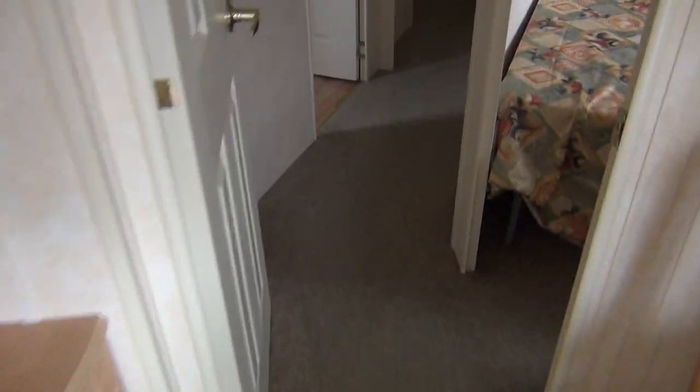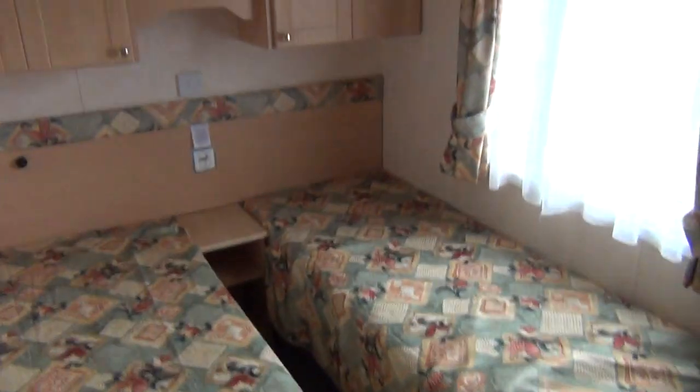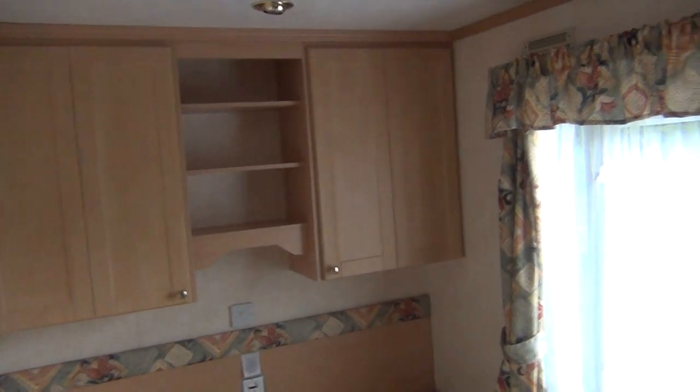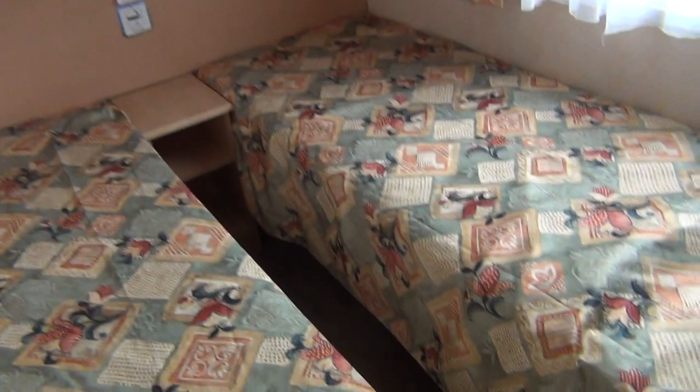Going through towards the back of the van on the right-hand side, there's a nice little twin bedroom, nicely laid out with lots of cupboards. Round to the right you've got your little dressing table, so that gives you an idea of what the twin bedroom is like.